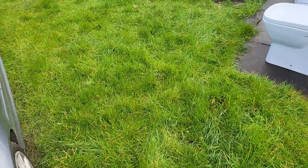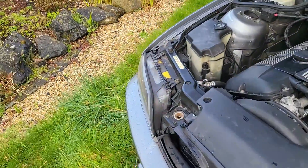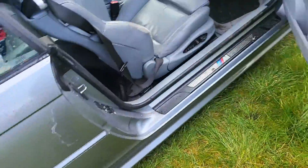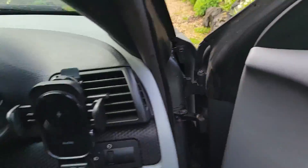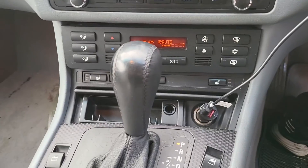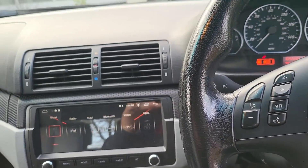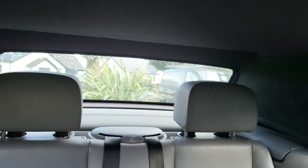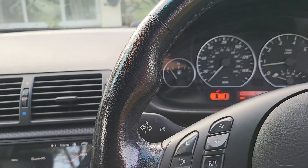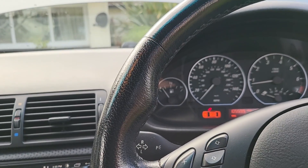I had a proper Bosch alternator put in, which you can see down there running at the moment. That put the car back up to 14 volts while running and the battery is now always at 12.6 volts when the engine is off. Once I changed the alternator, this car came to life — my heated seats warmed up three times quicker and hotter, and the rear demister that used to take forever now demists the window within a couple of minutes.